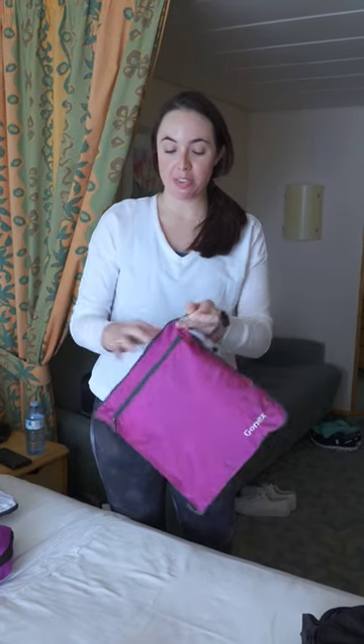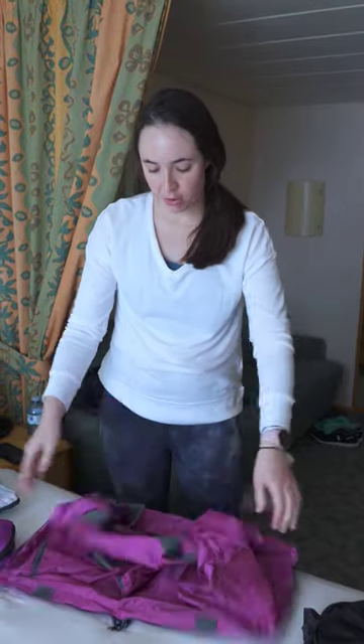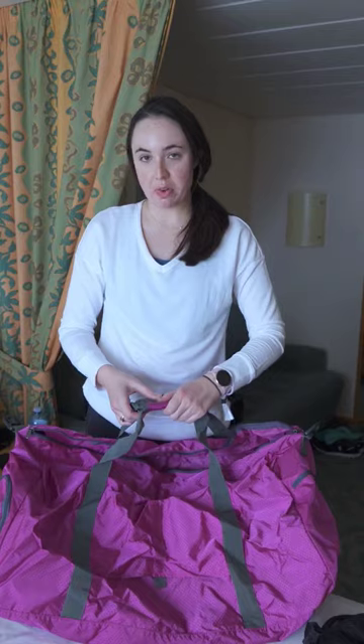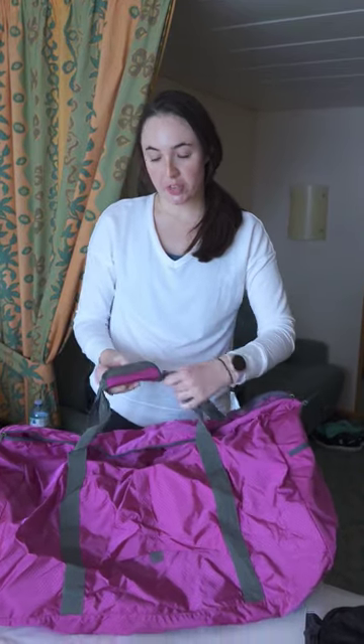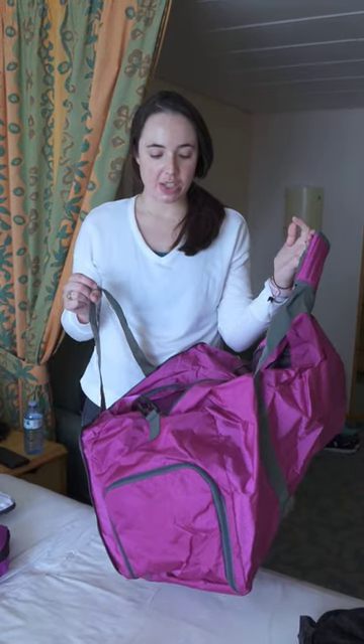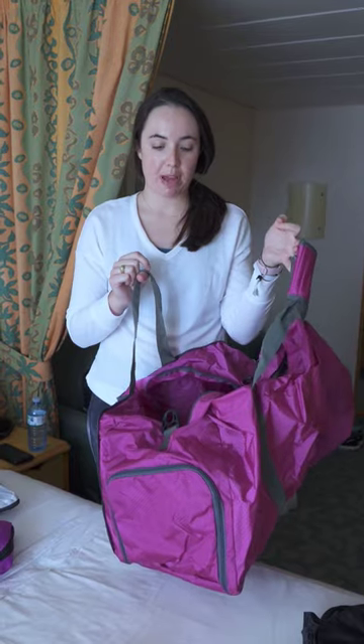This is a compressible duffel bag. Currently it is in its compressed state, but as we open it, it turns into quite a roomy duffel bag. What we like to use these for is all of our dirty clothes, to keep them separate from the clothes that we did not wear. It's an easy way to take care of your laundry when you get back home.